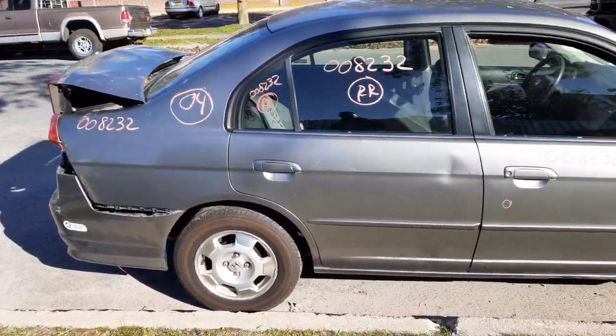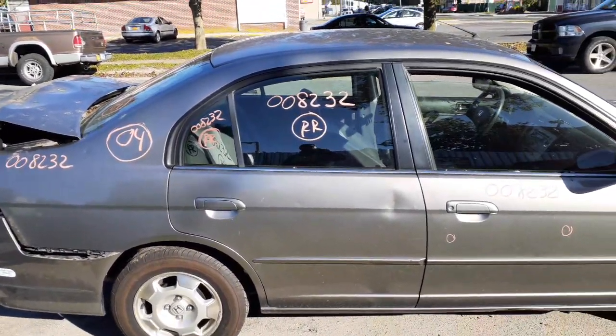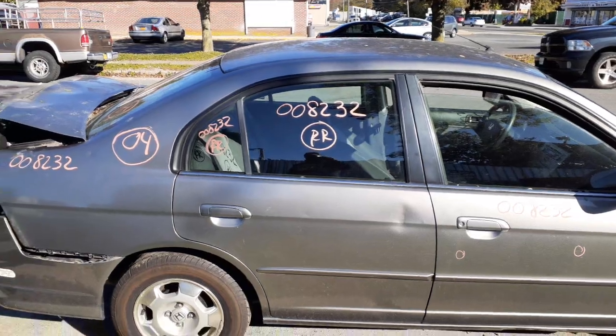Right rear door is no good. You got an outside door handle and an inside door handle in chrome. Window regulator is good. You also got the right rear door glass and a vent glass.